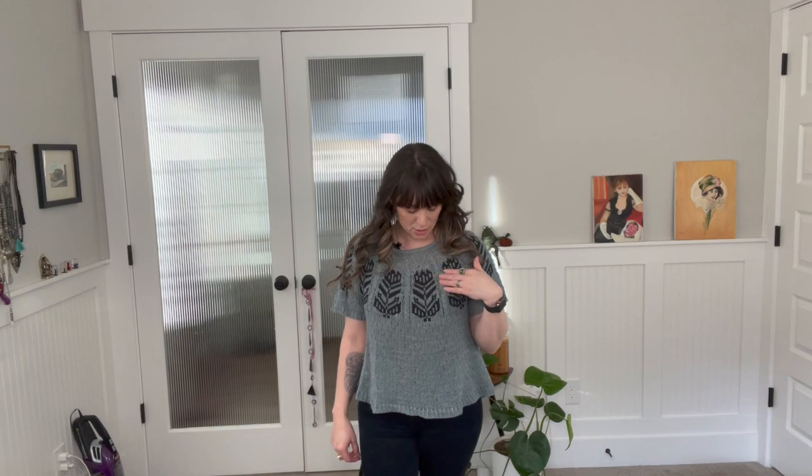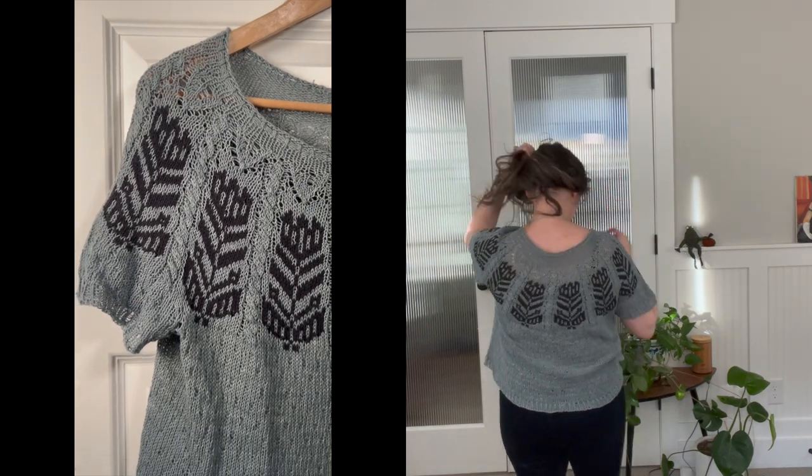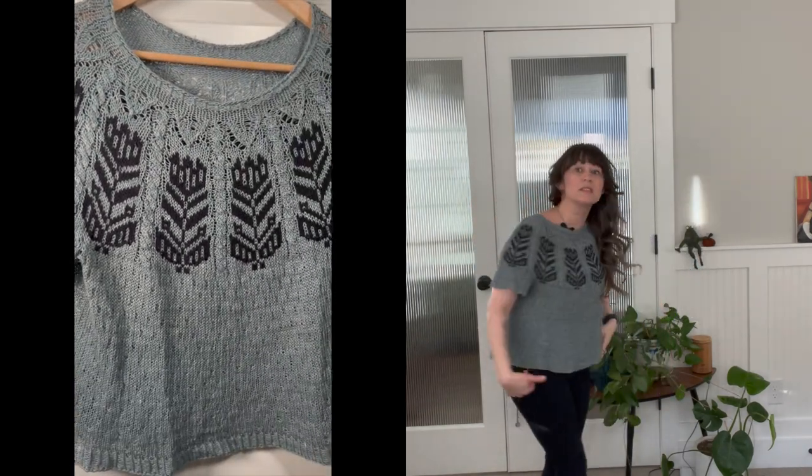Next up, another pattern from Caitlin Hunter. This one I used Ritual Dye yarn — their Unbeamed yarn — and Knitting for Olive. It was left over from a previous project, the cotton merino for the color work. This top is just so great. It's wonderful for spring and summer, and I really like it. The color for the Unbeamed is great.